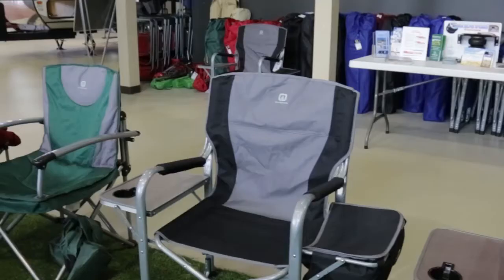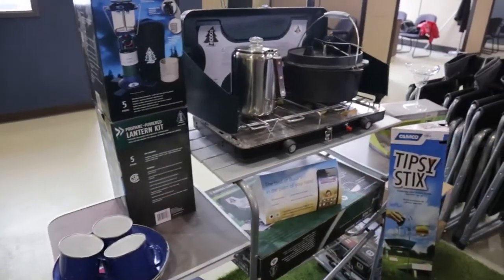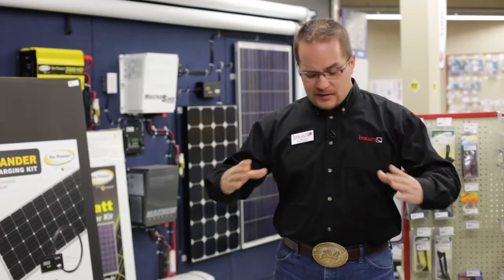We also like to really enhance everybody's camping experience by not just having RV parts — we actually like to focus on a lot of the RV lifestyle. We've partnered with Wood and Outbound to bring you some lifetime warranty furniture that's actually going to hold up for years to come. And we can get right down to campfires — like the fire pits.